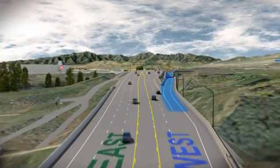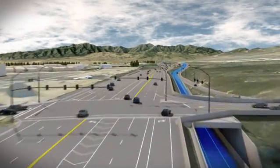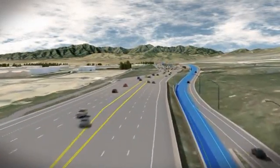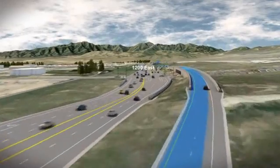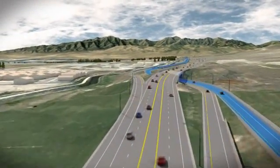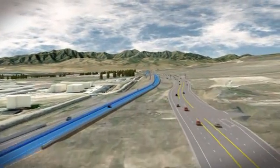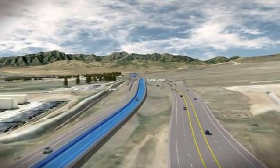Now let's say you're in Highland and want to go westbound to I-15. You repeat the same process westbound from just east of Highland Boulevard, where the westbound commuter lane begins. The lane will go under and over four intersections before it ends just before the east frontage road. You can access the westbound commuter lane from Highland Boulevard or just west of 1200 East.